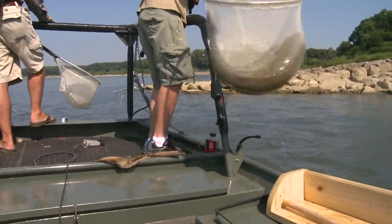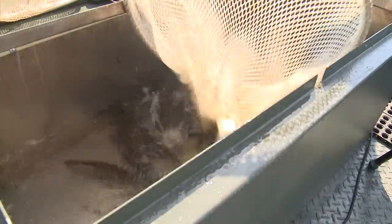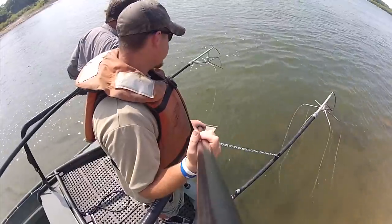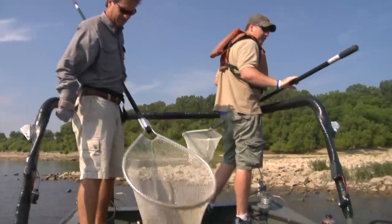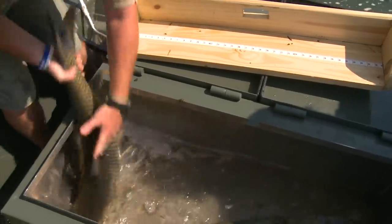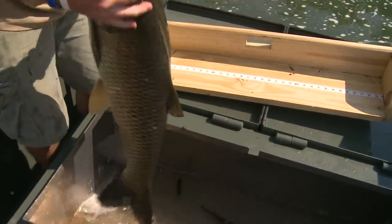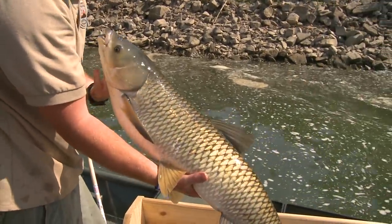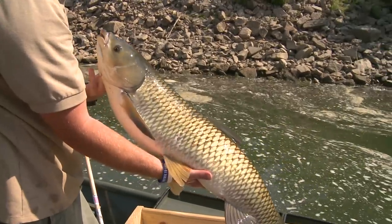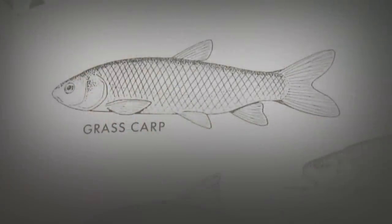Grass carp - here's probably something you would rather not see. This is a big old fish. A lot of people may not have seen one of these. A lot of people like to try to put them in their ponds to control vegetation, but not always the best idea. They can escape - they're a non-native species and we don't really want them out here.